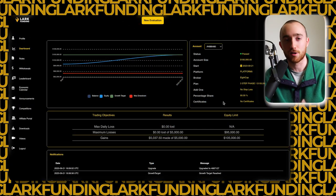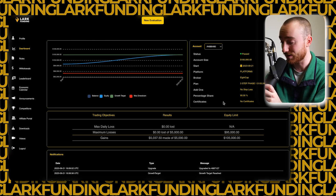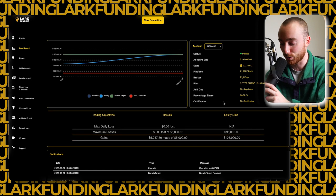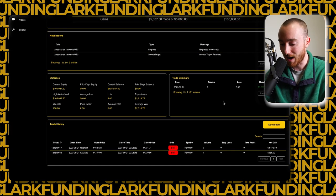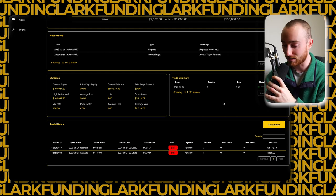Let's take a look at phase one of his three-phase challenge because it is quite impressive. You can see the max daily loss — he didn't lose a single dollar. In fact, Joe passed with just two trades that were both taken on the exact same day. As we scroll through this, you're going to want to try and build up a bird's eye view of what his actual strategy is.